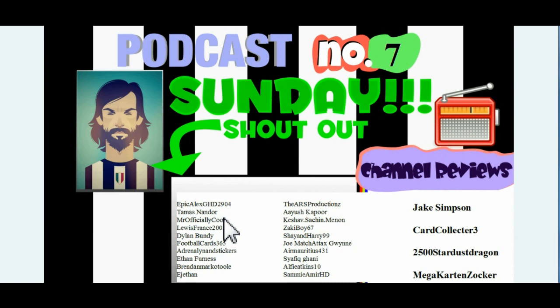Next shout out goes to Mr. Officially Cool - obviously a cool YouTube name there. Next shout out goes to Louis France 2002, who has just recently started uploading Match Attacks videos, so make sure you guys go and check out Louis France 2002's channel. Next shout out goes to Dylan Bundy - I think he's a Liverpool fan, so he'll be very concerned with Suarez not being able to play for 10 matches, but let's hope he's back soon. Next shout out goes to Football Cards 365, who has actually produced this little template here which you're seeing with the shout out, so really good stuff - big shout out to you Football Cards 365, supports everyone except Manchester United I believe, so you can't say any fairer than that.